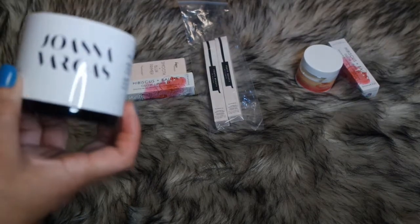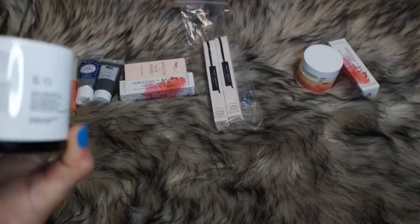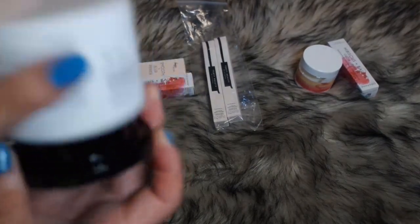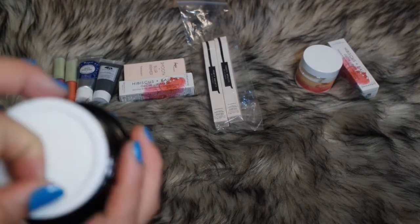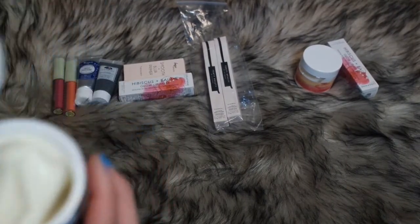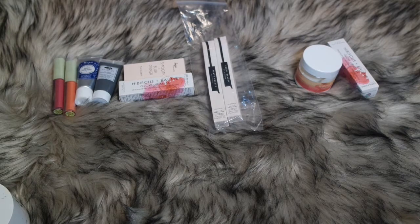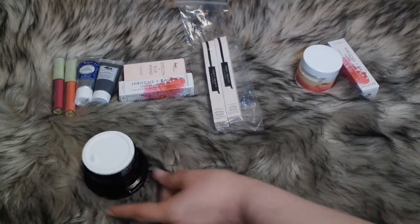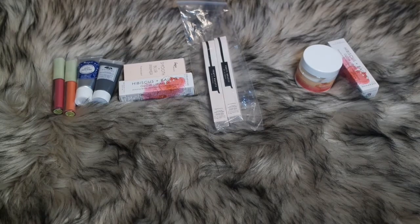I think Ipsy might have made a mistake and just put it in my bag. But it looks like a candle — when I first saw it I thought it was a candle. But when I opened it up I saw it had this cream inside. It smells like a custard cream, like a hair mask or something. It's a lightweight moisturizer that hydrates skin for youthfulness and lasting vitality. It smells wonderful, so I'm glad that Ipsy put that in my bag — even if it was by accident — by Joanna Vargas.